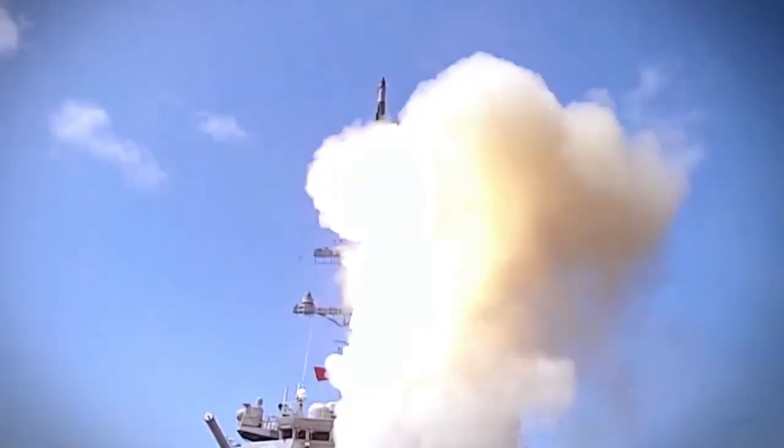And third, anti-surface warfare, which allows us to strike a surface target. So that's the three-in-one capability that we're talking about with SM-6.